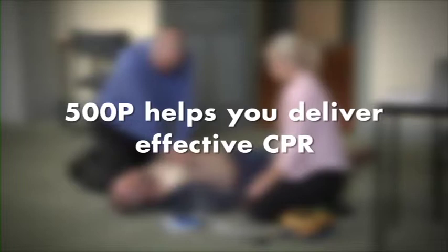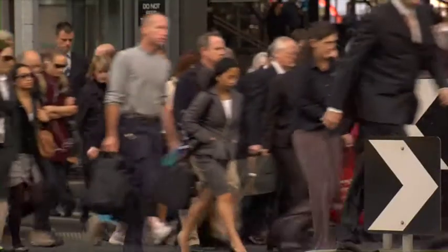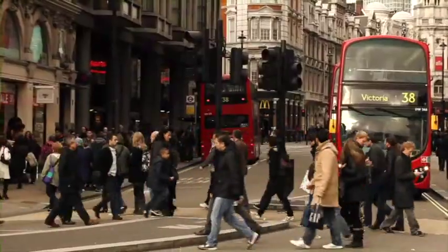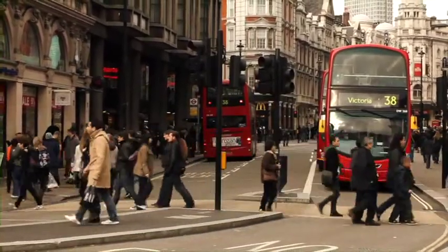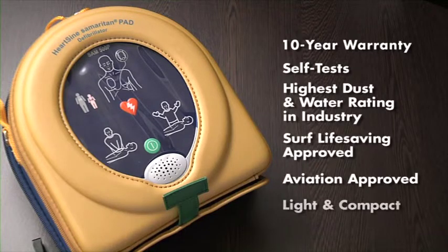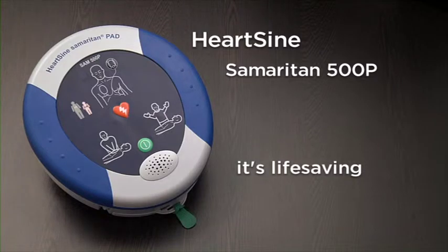Remember, an AED will look after the shock, but you have to look after the CPR. There are people alive today who have been saved by the 500P, and rescuers who have the comforting knowledge that they did everything they possibly could. The Samaritan 500P — more than an AED. It's lifesaving. Pure and simple.